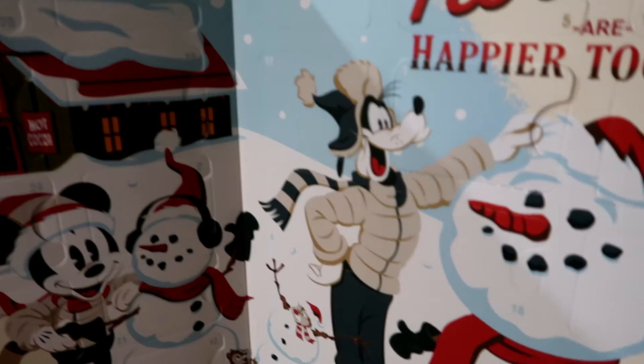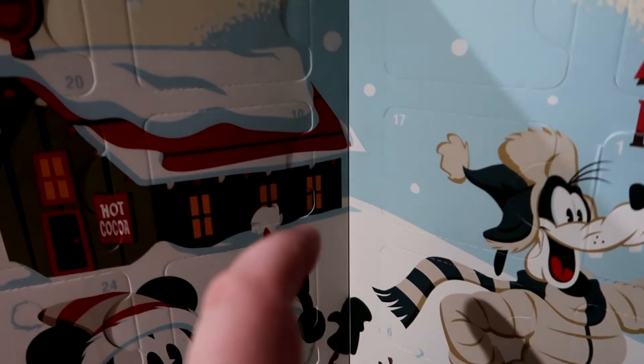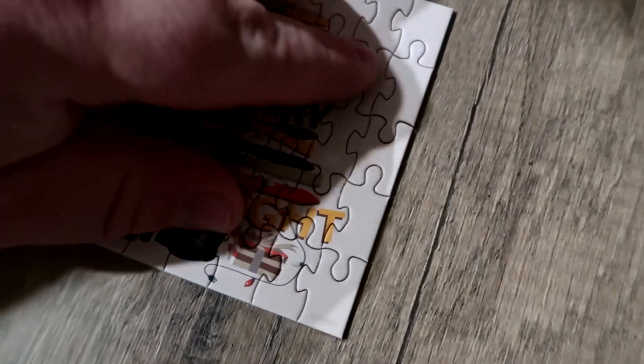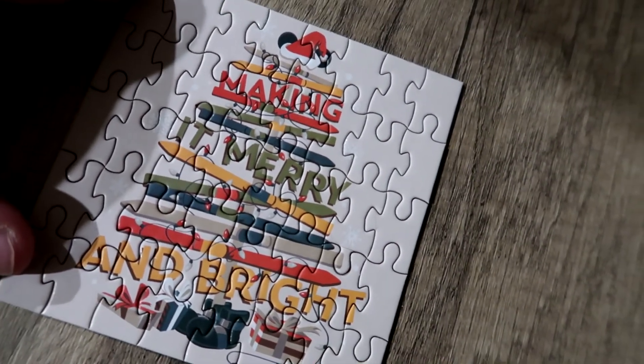Let me know what you guys think about The Little Mermaid down below. Okay, day two puzzle — one, two, and we got our last piece there. Making it merry and bright. I like that one.